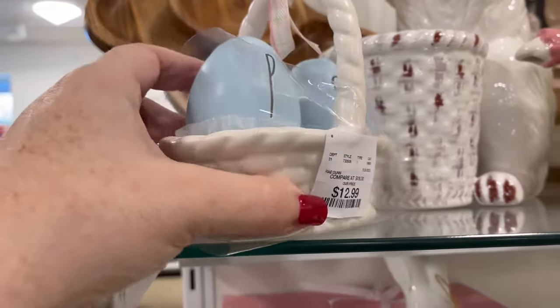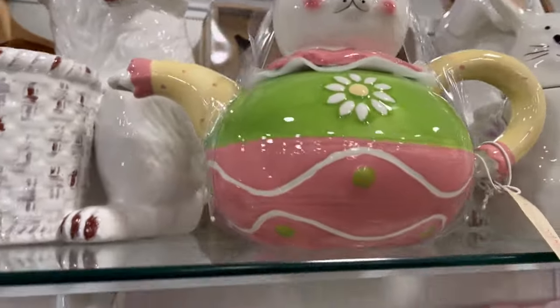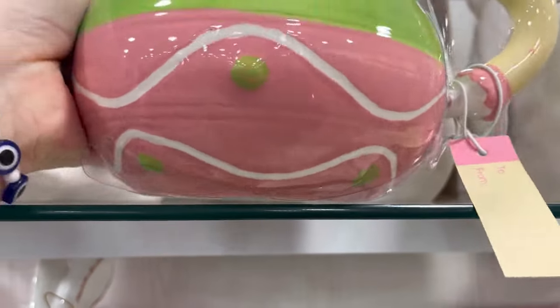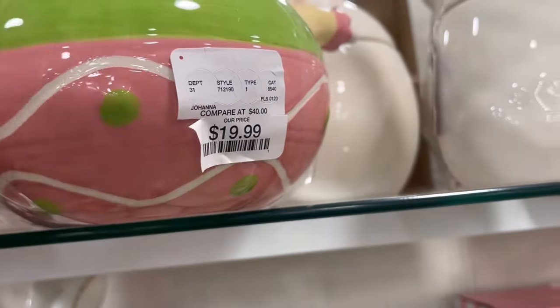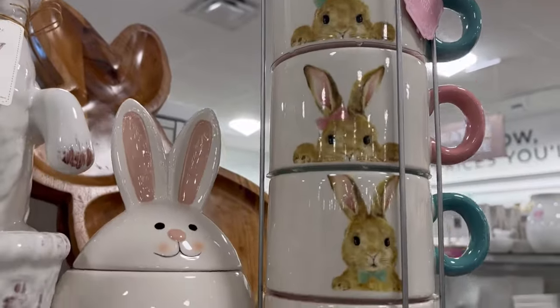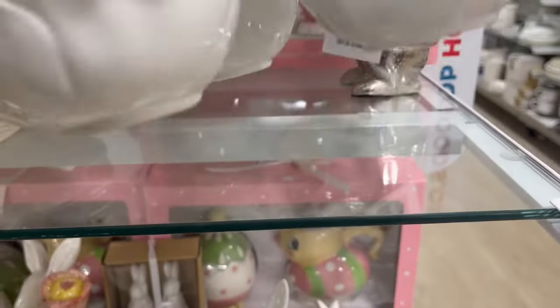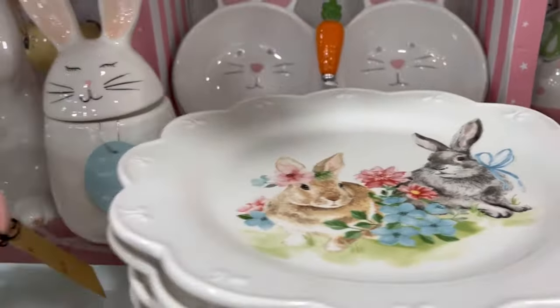They had a ton of Easter stuff. Look at this — a Salt and Pepper Shaker by Rae Dunn. And then they also have this cute little tea kettle for $19.99. I love these little rabbits, look at their cute little faces. What a cute little tray — you could put little dips in there or little candies.